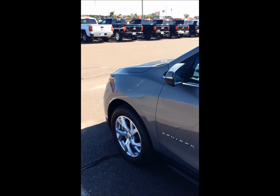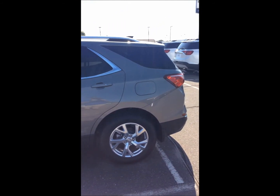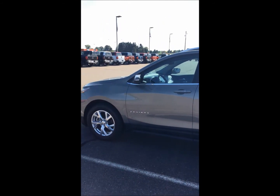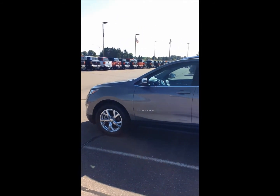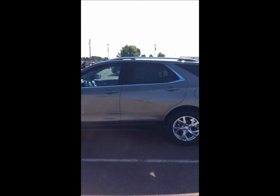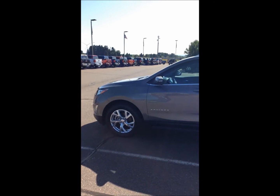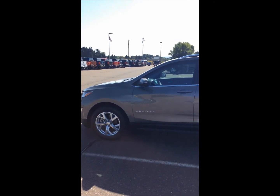This is all premium fabric in here — very comfortable seating. This is the 2019 Chevy Equinox all-wheel drive LT with the 2.0 turbo. It comes with a 3-year/36,000-mile bumper-to-bumper warranty, or a 5-year/60,000-mile powertrain warranty, along with our exclusive Don Johnson engine lifetime warranty.